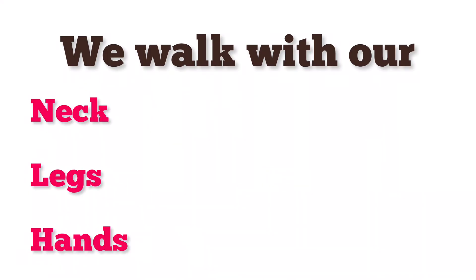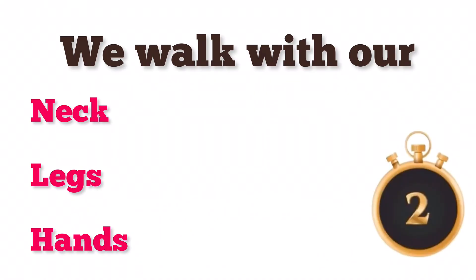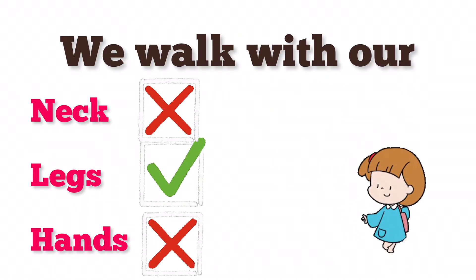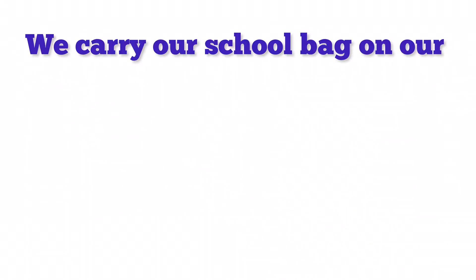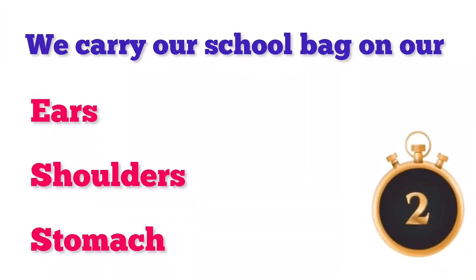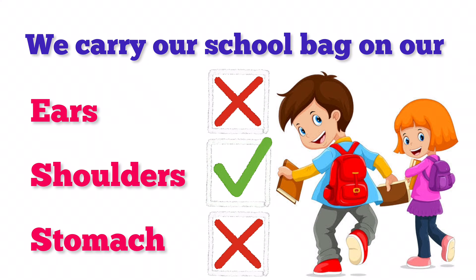We walk with our — neck, legs, or hands? Good job! We walk with our legs. We carry a school bag on our — ears, shoulders, or stomach? Very good! We carry a school bag on our shoulders.